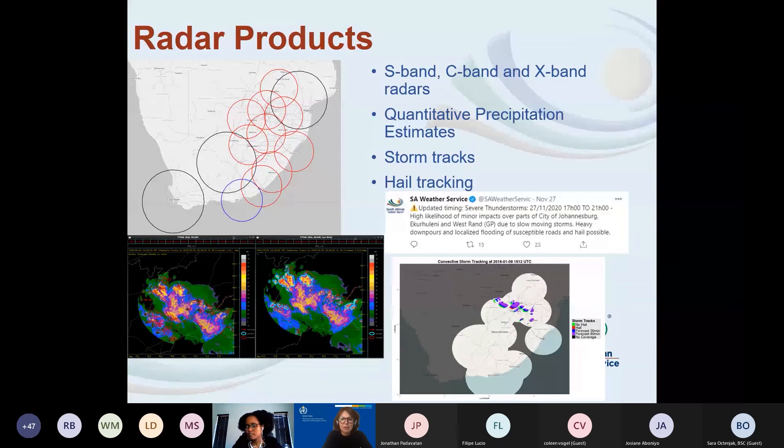For South Africa specifically, we have a radar network of 14 operational radars. Radars give us three-dimensional cloud information so we can monitor what's happening with storms. We have quantitative precipitation estimates for the southern African region flash flood guidance, and also a South Africa-specific version focusing on KwaZulu-Natal and the Cape Town area — the South African Flash Flood Guidance.